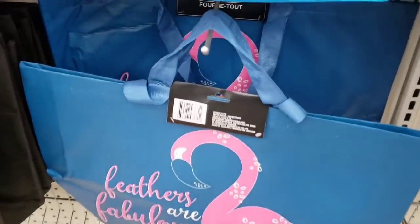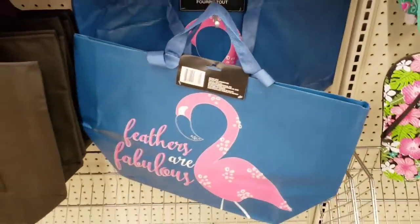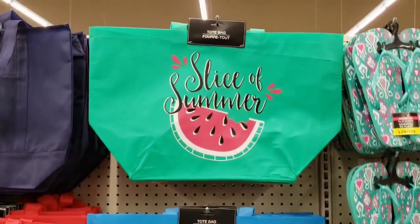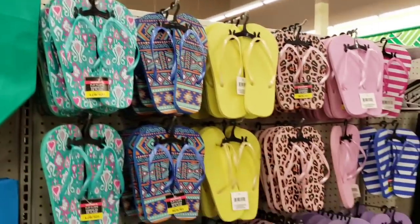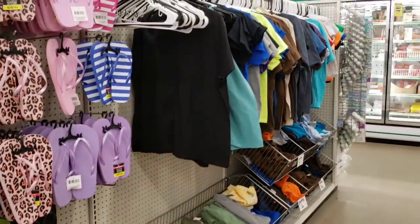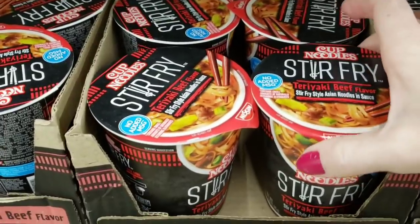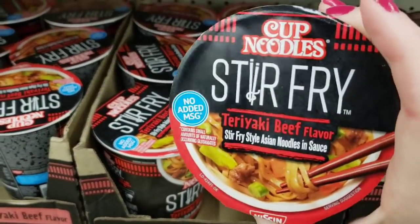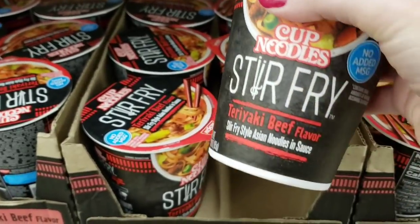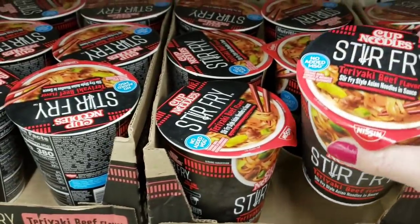Here are those tote bags — I hauled one of these last week. These are amazing: they are huge, about 22 inches long, with two different sets of handles and a snap. They have some of their flip flops out and of course all of their t-shirts, tank tops, and long sleeve shirts. This is new — Cup Noodles stir fry teriyaki beef flavor. Just add water. Three ounce. Dinner served.